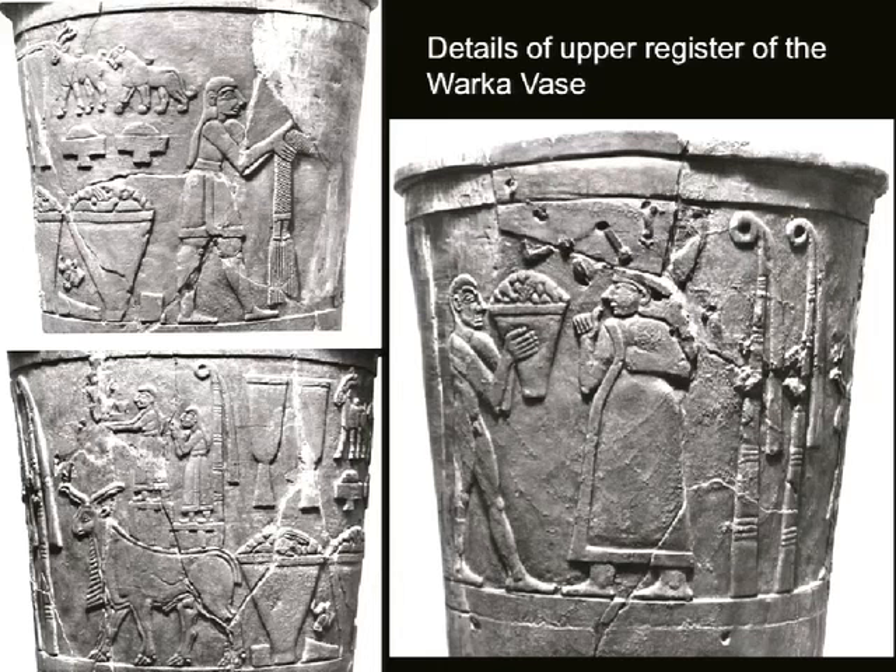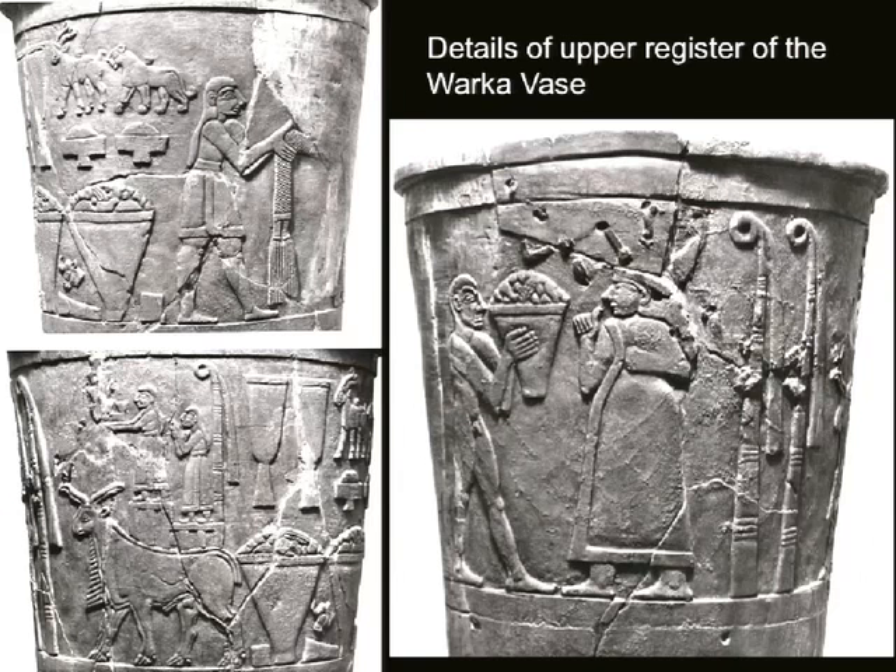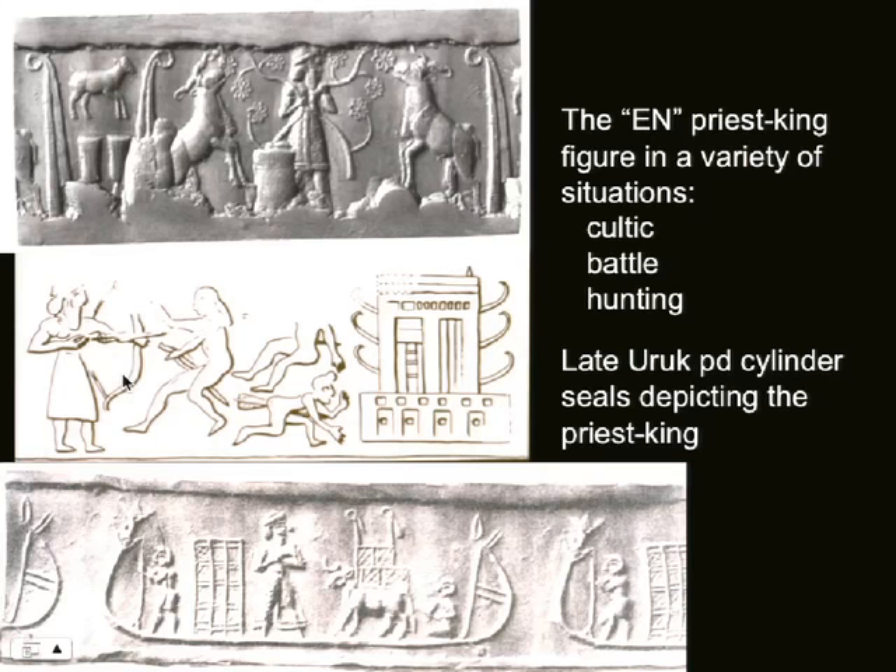Here's a close-up of some of these pieces. You can see the skill it would take to carve these. This EN figure — we see the EN sign right here. We see the EN figure in a variety of different situations. EN roughly translates to priest-king — this representation of secular and religious authority.